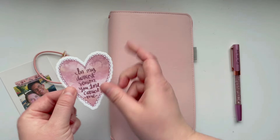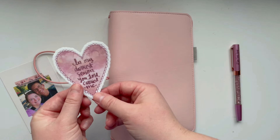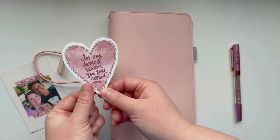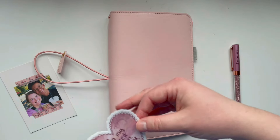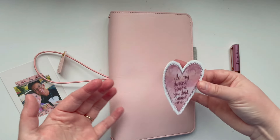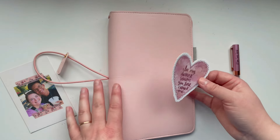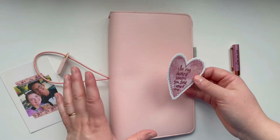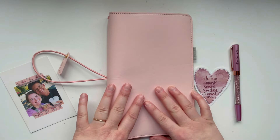This is one of the stickers I have in my Etsy shop — I'll have it linked below. I love it. It says, 'In my darkest season, you, Lord, carried me.' I think that is so important to remember that in whatever season you are facing, God is with you and he's carrying you. Most of all, he loves you more than anyone else in the whole entire world. So let's get this set up.